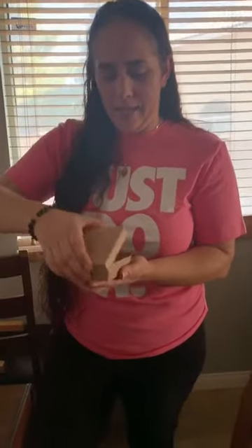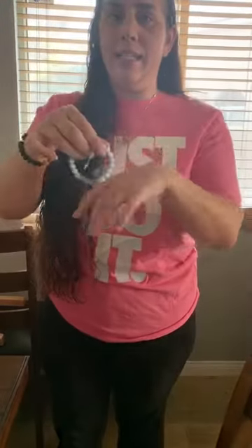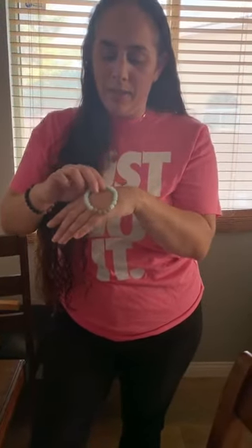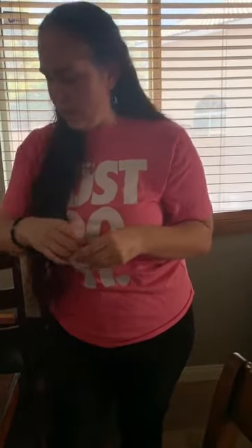The second item I received was the diffuser bracelet. I'm even more excited about this one because it matches with my necklace. So I have my necklace and now I have my bracelet to go together — super duper excited about these.